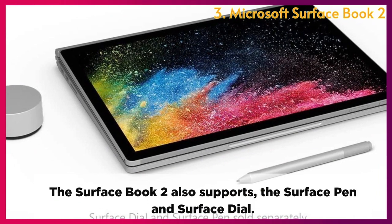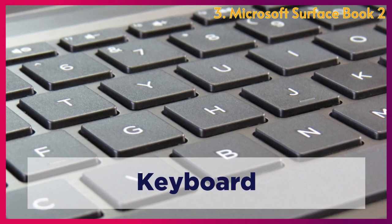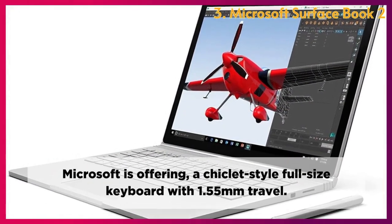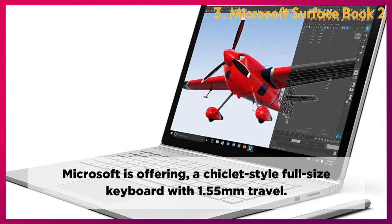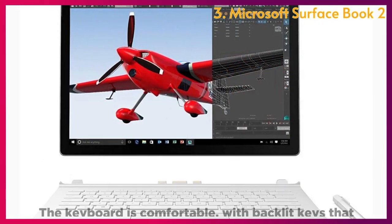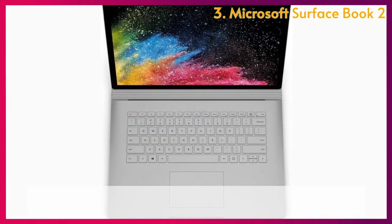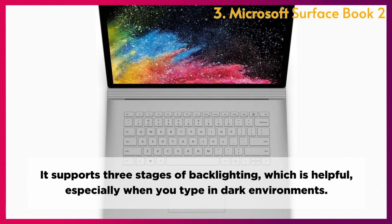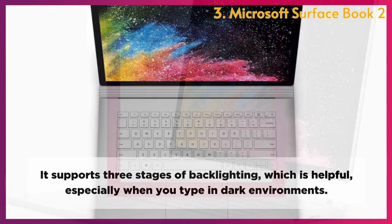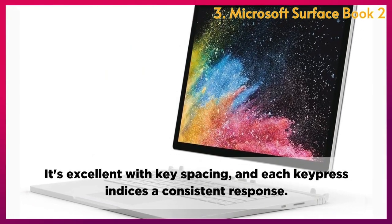The Surface Book 2 also supports the Surface Pen and Surface Dial. Keyboard: Microsoft offers a chiclet-style full-size keyboard with 1.55mm key travel. The keyboard is comfortable, with backlit keys that are satisfying to tap, supporting three stages of backlighting — especially helpful when typing in dark environments. It's excellent with key spacing, and each key press produces a consistent response.